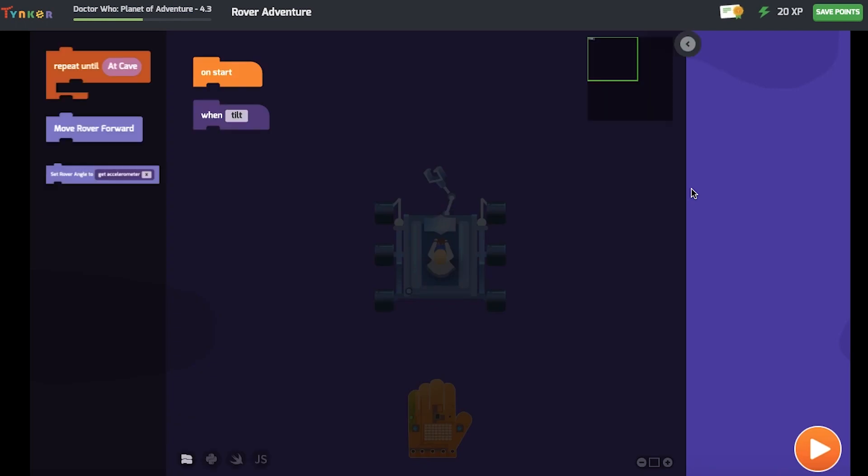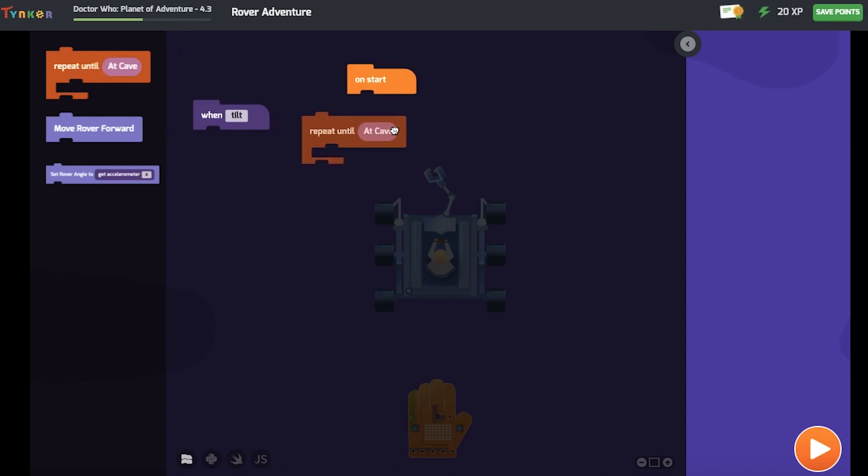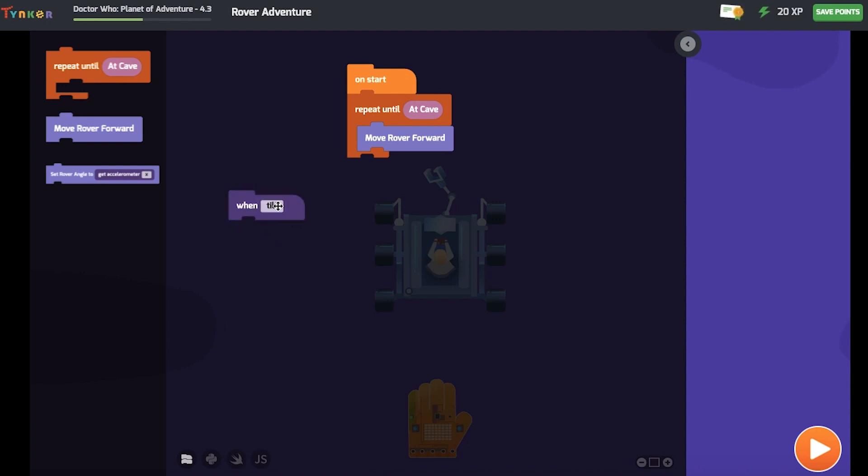I have the first piece of code which is 'on start' and then I have to drag these in. On start, repeat until at cave — move forward until at cave. And then when it tilts, this bit of code: set rover angle to get accelerometer at x-axis.